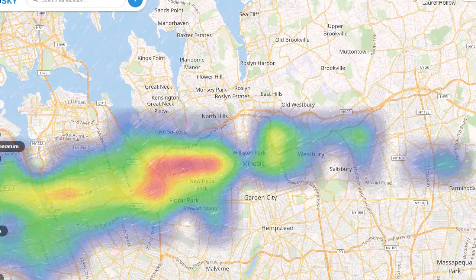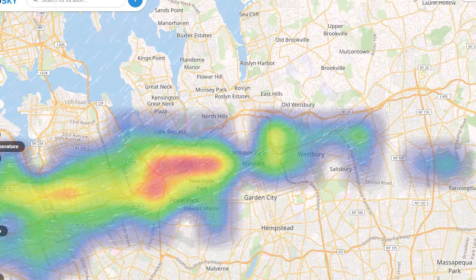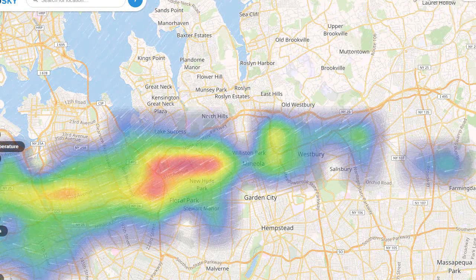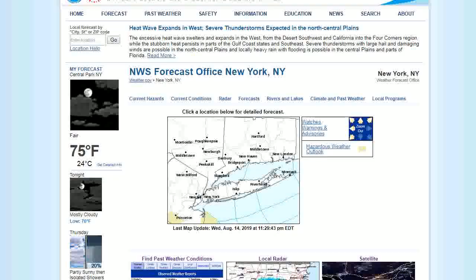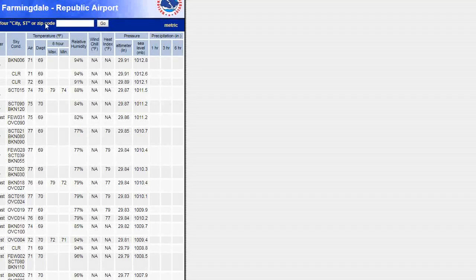We weren't expecting to see this today, but we have a stall front. The reason why we didn't get severe weather yesterday, and the same reason why we're seeing the rain today, is the stall front sitting over our area. Looking at conditions, it's still quite muggy outside — dewpoint is still 69 degrees, and it's been humid all day long, close to 70 degrees.